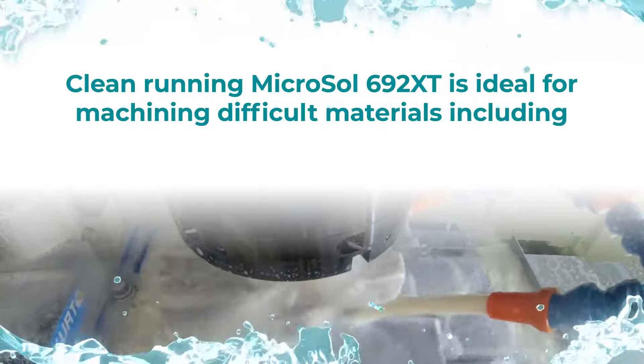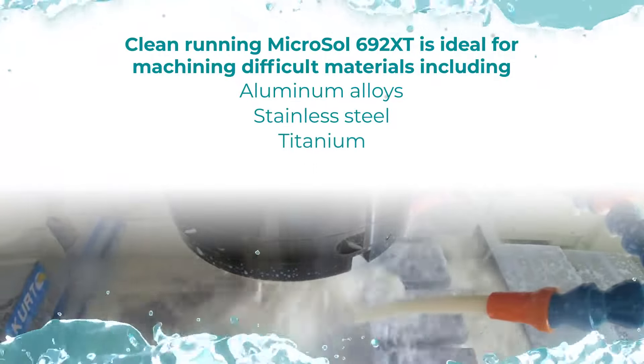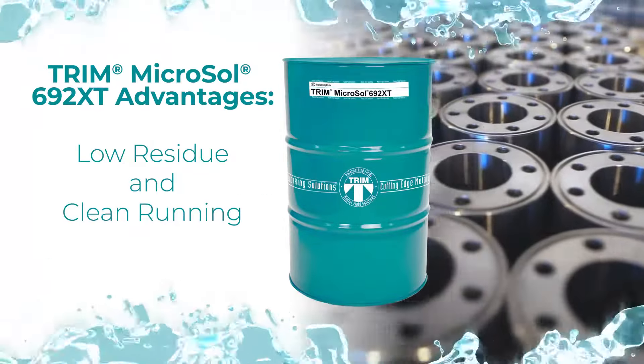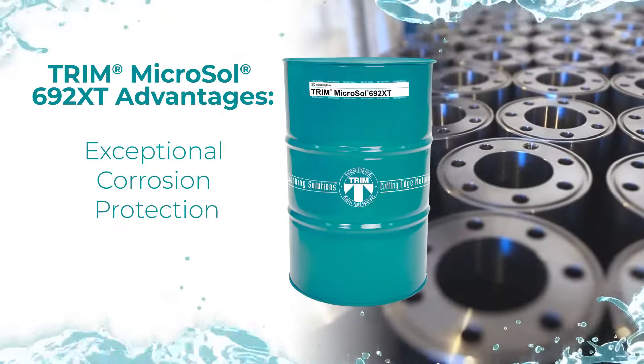Clean running, Microsoft 692 XT is ideal for machining difficult materials including aerospace aluminum alloys, stainless steel, titanium, copper, and nickel-based alloys. The advantages of Microsoft 692 XT include low residue and clean running performance, as well as superior ferrous and non-ferrous corrosion protection.